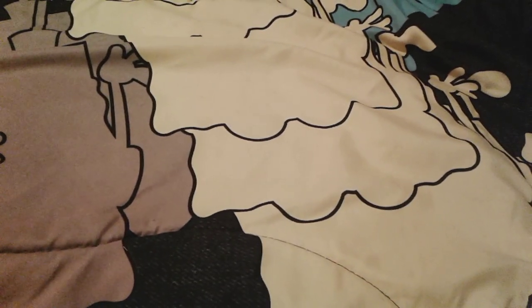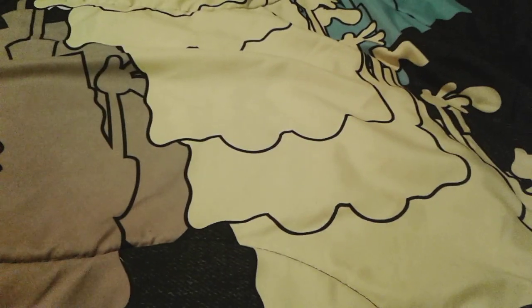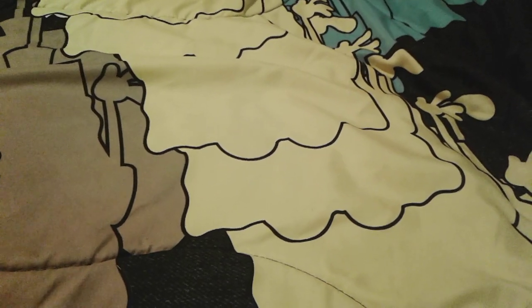Hey you guys, it's me, SpongebobNumberOneFans2003 here, and happy Valentine's Day! So yep, today it is Valentine's Day, and I actually got quite a bit of awesome stuff from my mom today. So let's go ahead and get started with this Valentine's Day haul.